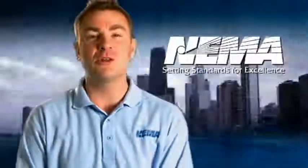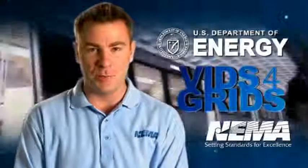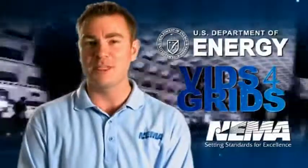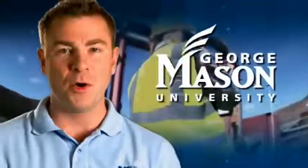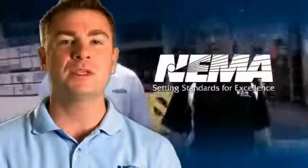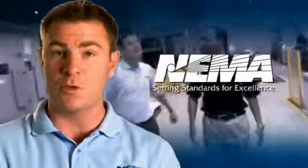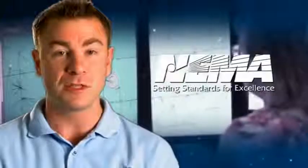Hi, I'm Bobby Balicki from the National Electrical Manufacturers Association, better known as NEMA. Thanks to the U.S. Department of Energy, we are proud to present Vids for Grids, New Media for the Energy Workforce. In partnership with George Mason University, Northern Virginia Community College, and NEMA members, we've developed a series of short educational videos introducing electrical equipment that's used in the smart grid, the electrical grid for the 21st century.